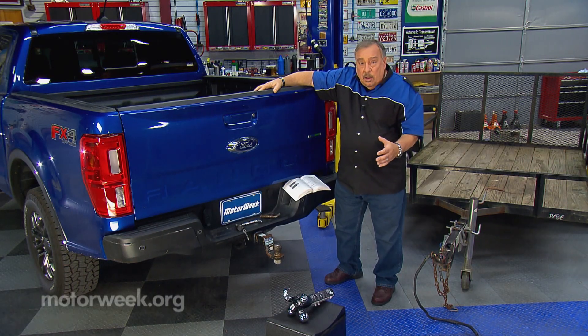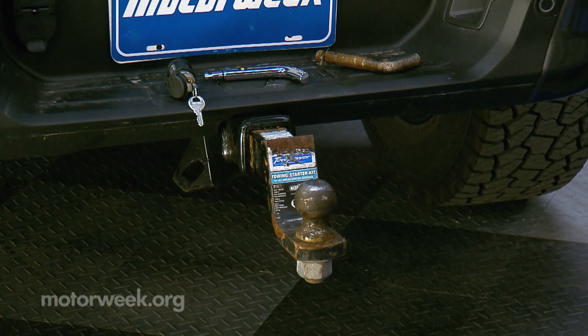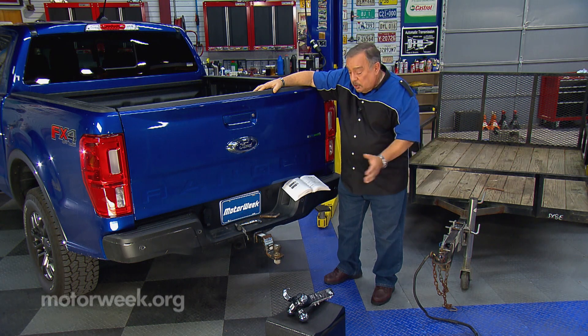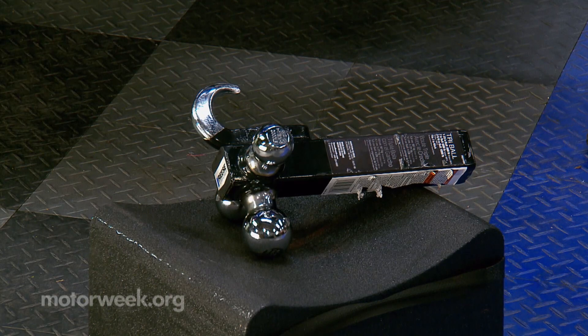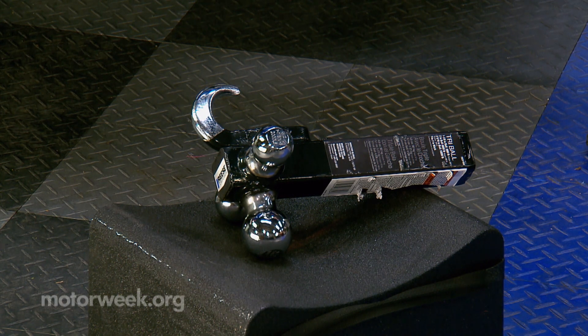You want the trailer to be level with the ground when it's hooked to the vehicle and loaded. So you may have to use a drop hitch, such as we see here. They come in different drops — 1-inch, 2-inch, 3-inch, probably up to 5 or 6 inches — and some are adjustable. If you have multiple trailers, you could use a hitch such as we see down here that has different sizes of balls on it, and it also has a hook for towing things using a cable or a strap.